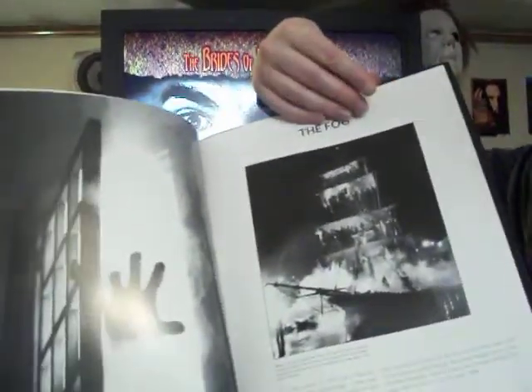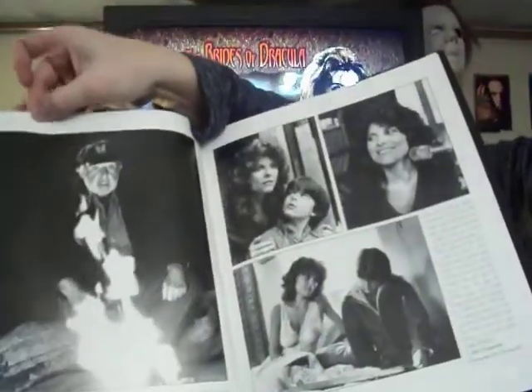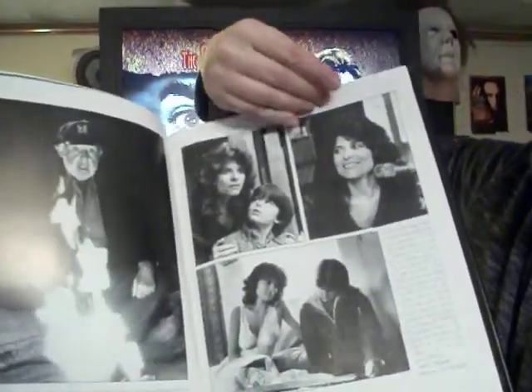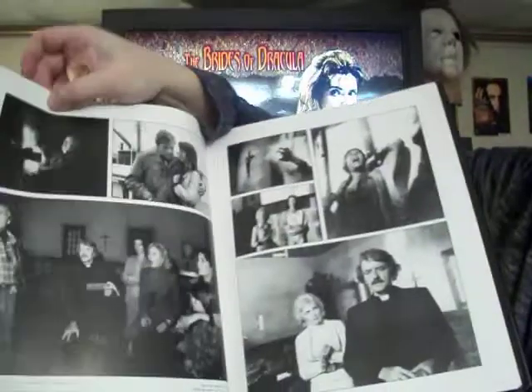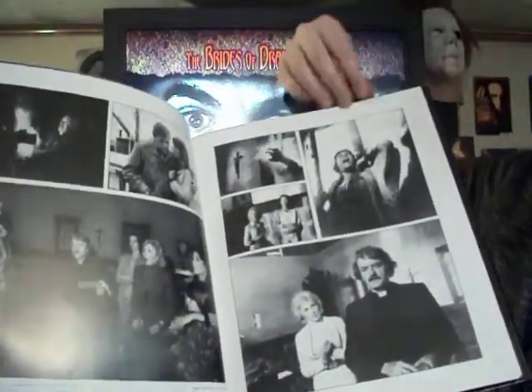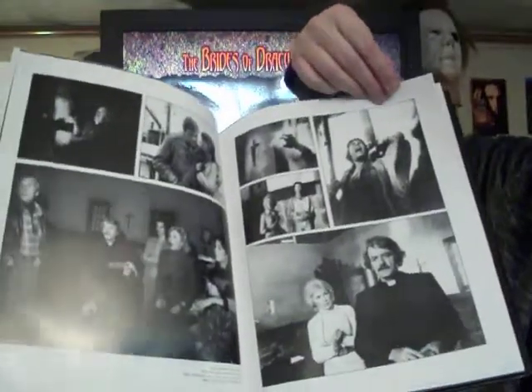You get a little bit of The Fog there now — real cool pictures. This is an amazing book. I love it. I just love reading about how they made the films and seeing the pictures from the set.